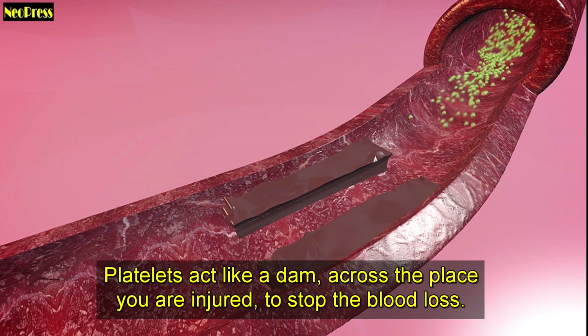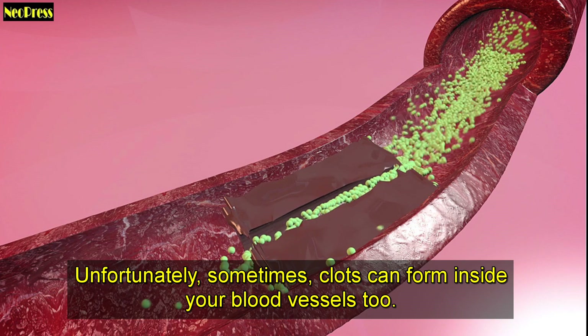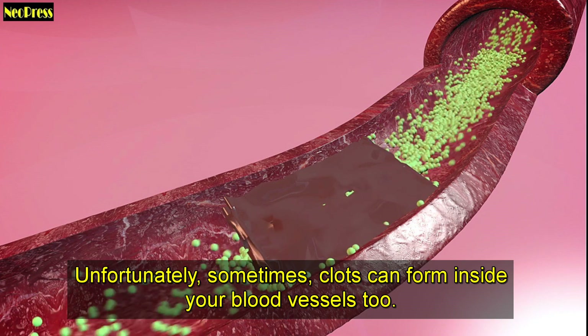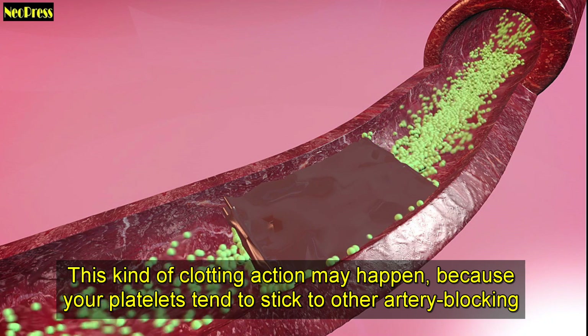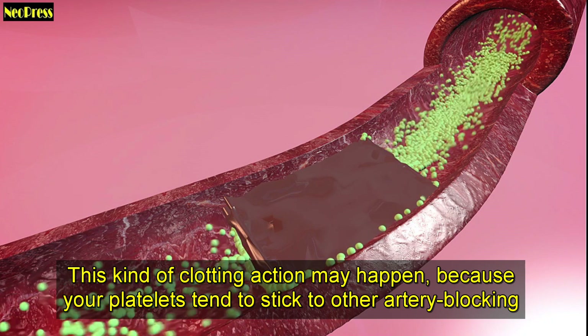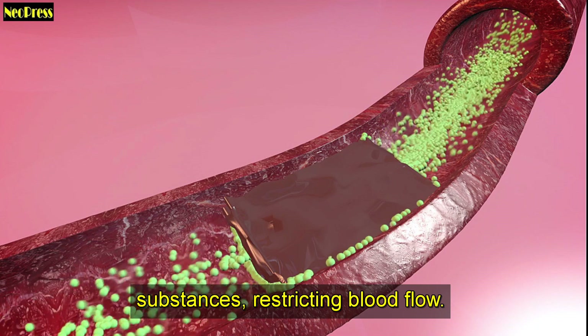Platelets act like a dam across the place you're injured, to stop the blood loss. Unfortunately, sometimes clots can form inside your blood vessels too. This kind of clotting action may happen because your platelets tend to stick to other artery-blocking substances, restricting blood flow.